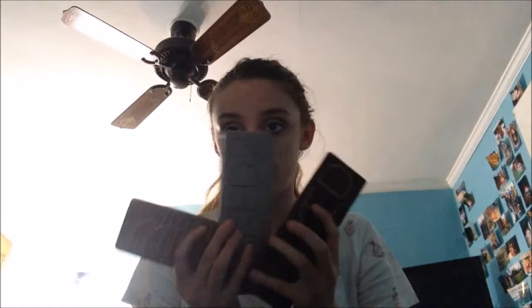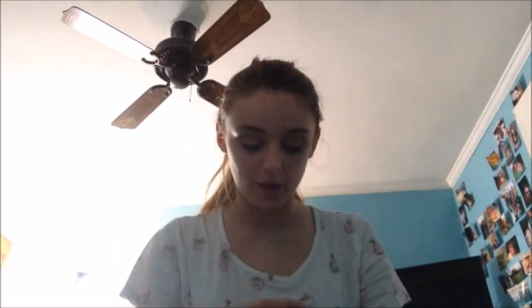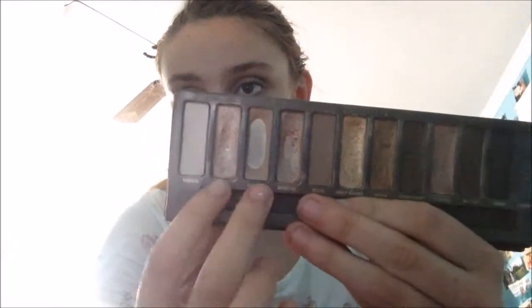Then I have some Urban Decay palettes — and by some, I mean four. These are the three Naked palettes. I have the Naked Three, Naked Two, and Naked One. This is what the packaging looks like on the outside, and then the Naked One has a velvety felt kind of cover with a magnetized bottom. I've loved this palette to death — I've hit pan on the shade Sin, hit pan on Naked, and hit pan on Sidecar. Those are my three favorite shades and I love them. I've kind of used the crap out of this palette.